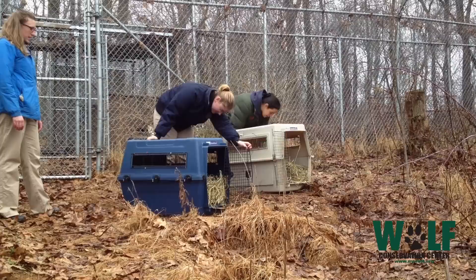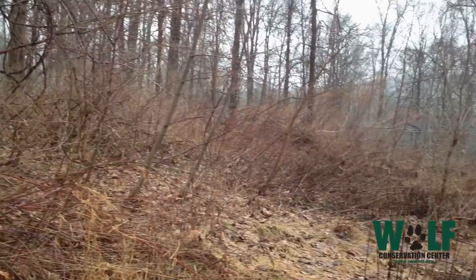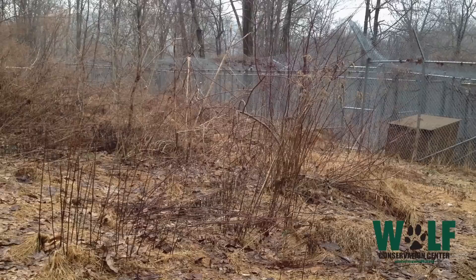In 2004, we were accepted into the red wolf species survival plan, and we actually received our very first pair of red wolves in December of 2004. It was very exciting for us just to be a part of this recovery, and to be able to marry what we're doing on the education side here at the Wolf Center with actual recovery.